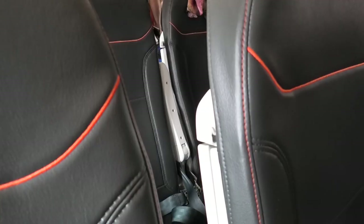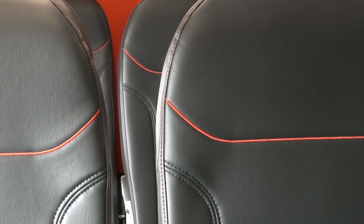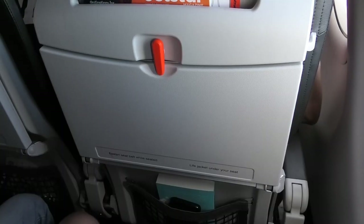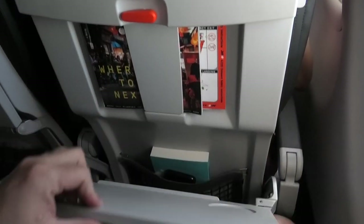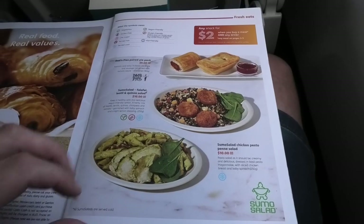One thing you do notice on Jetstar is the liberal use of the colour orange, because nothing says hip, cool, low-cost airline like the colour orange — unless, of course, you are Dutch, and then orange simply means another futile attempt at winning a World Cup. The tray table worked well and was secured in place with more orange. Being a low-cost carrier, no meals or drinks were included, however there was plenty of opportunity to buy nourishment from the onboard menu.